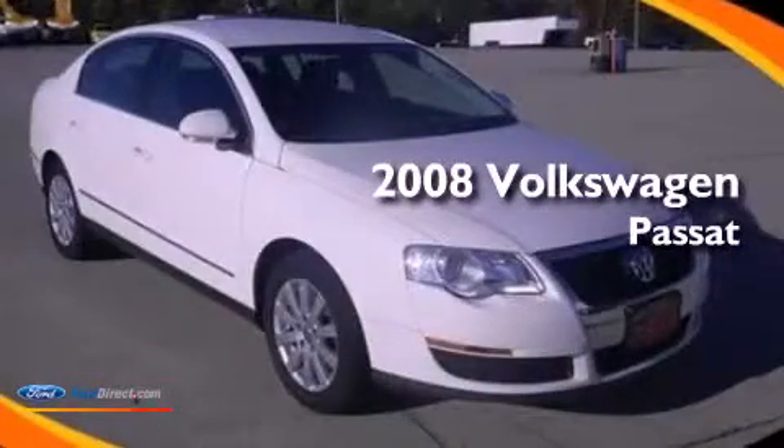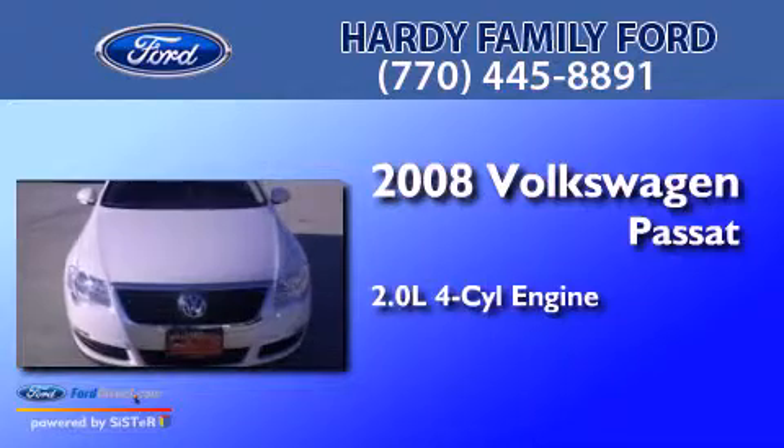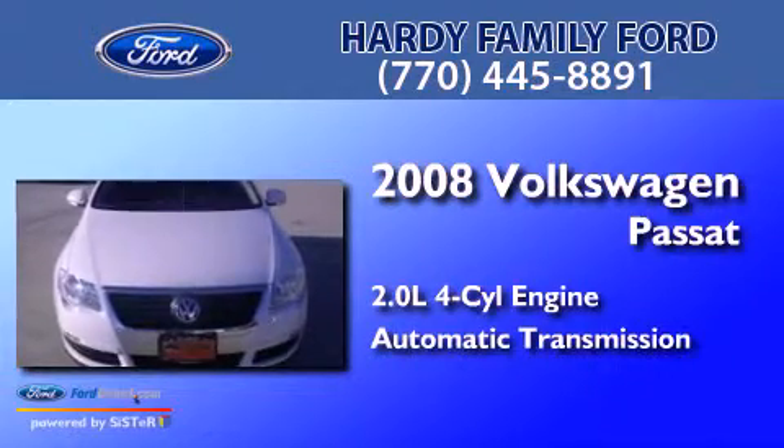This is a 2008 Volkswagen Passat. It has a 2.0-liter four-cylinder engine and an automatic transmission.